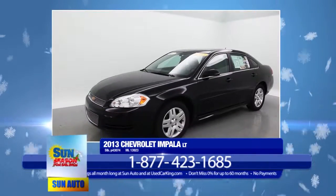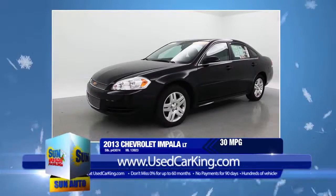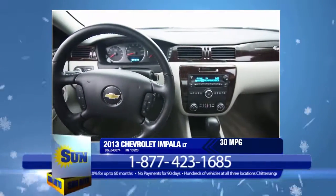This 2013 Chevrolet Impala LT delivers a whopping 30 miles per gallon on the highway. And with its 3.6-liter six-cylinder engine, you won't have to sacrifice performance.